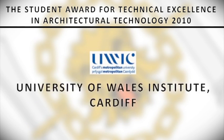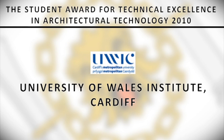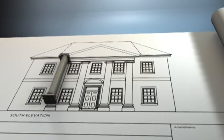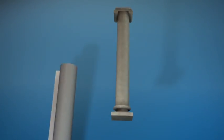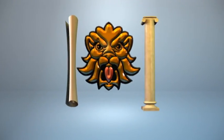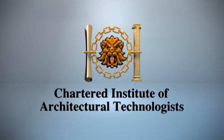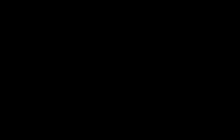The winning university is the University of Wales Institute Cardiff, who received the Student Award trophy, for the Interpretation Centre.